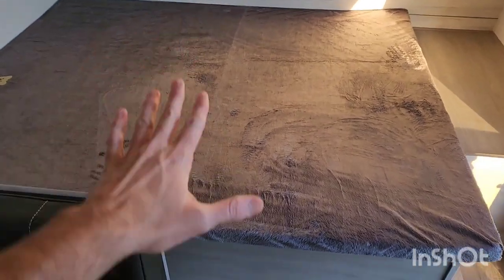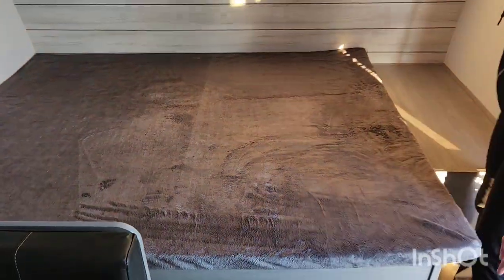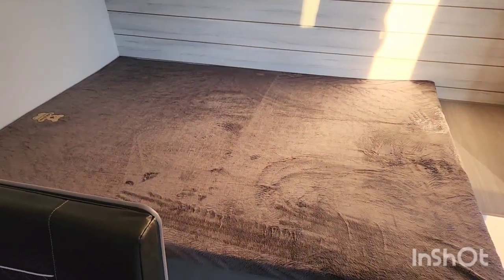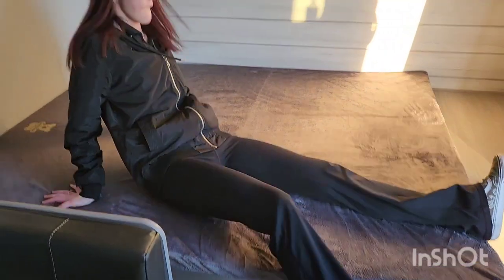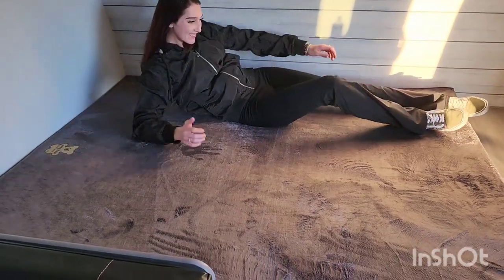Alright guys, so right now we're in the bedroom area. We've got a nice queen bed from Coleman. Hayley wants to show us the storage underneath and above the cushion — yes, we have some nice storage. A lot of people think the Coleman 17B is a little small. Hayley, how tall are you? I'm six foot. Why don't you stretch out and see how this bed works for you — is it big enough? I can't complain. Look, she has plenty of space and plenty of room — she's only on one side.